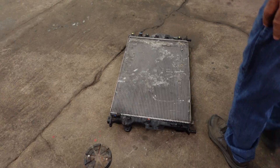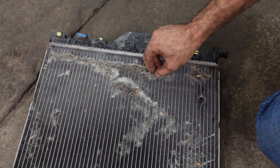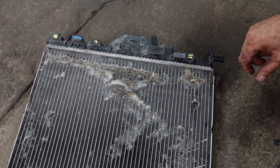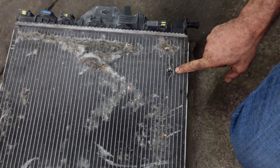Here's an example of how the radiator gets blocked. Dirt and pollen from the road stick on the radiator, or sometimes the radiator is damaged and leaks all the coolant.